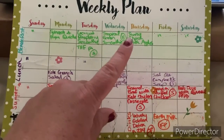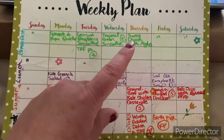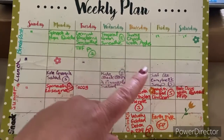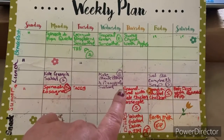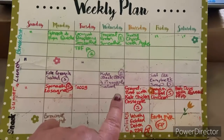Thursday is swiss chard with apples and vegetables — I'm looking forward to that. It's not something I would have ever thought to try, but I found the recipe and I want to try it. Leftovers for lunch, and then either the spinach lasagna or the ground beef with kale casserole for supper.